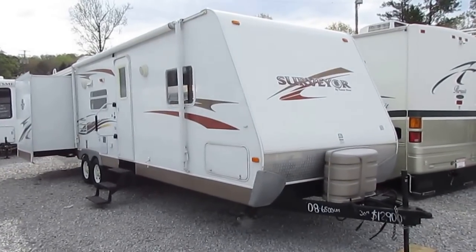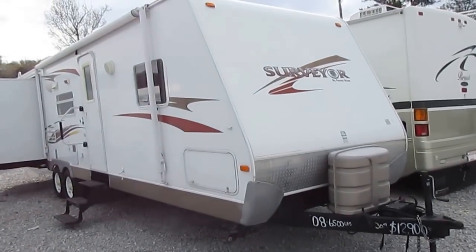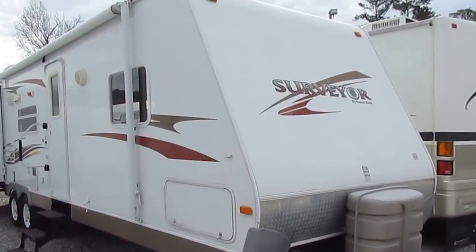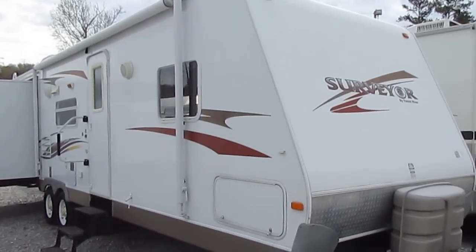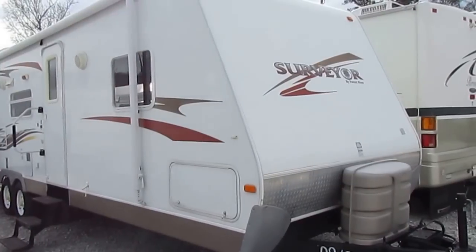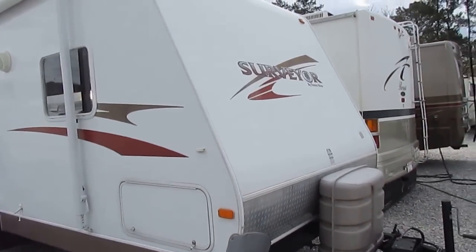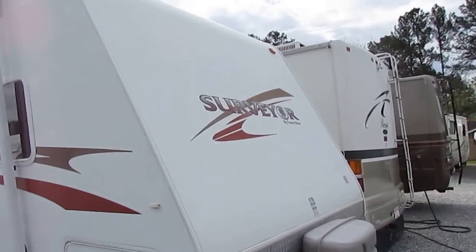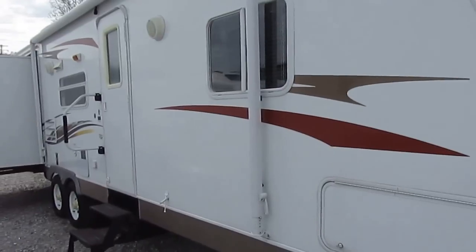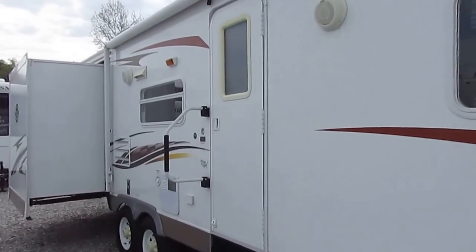I've been in RVs for a while and I remember when 30 foot campers without slides weighed more than this one does. This one's 33 foot overall length — it's got a 30 foot box and most dealers advertise this as a 30 footer. We don't get many of these because they're so popular. They're one of the best selling lightweight brand travel trailers on the market, and it's amazing how much amenities and features they can put in this and still keep the weight down.